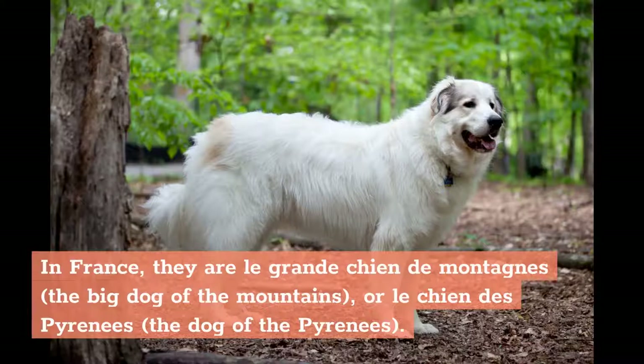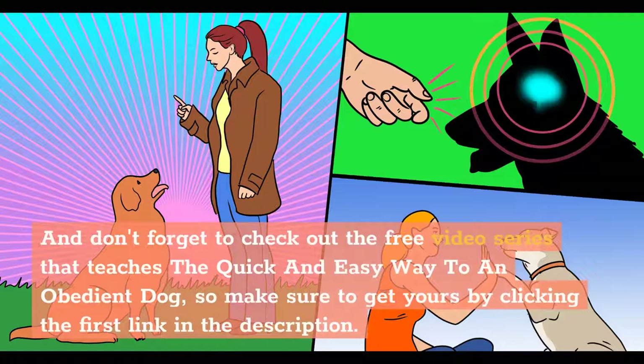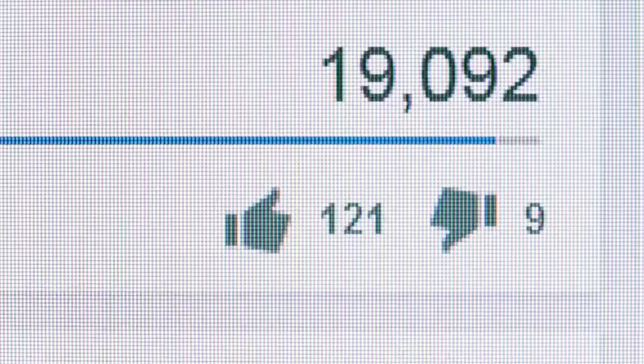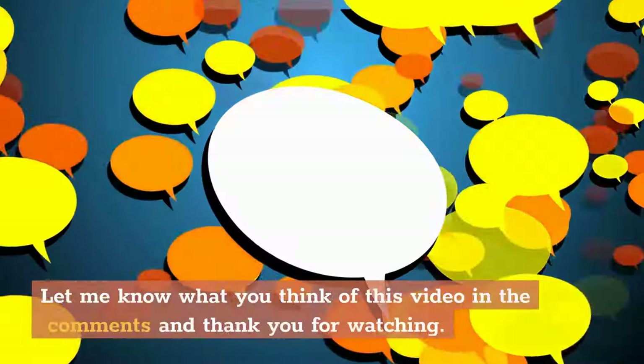Check out the free video series that teaches the quick and easy way to an obedient dog — get yours by clicking the first link in the description. If you liked the video, hit that like button, and subscribe to our channel for more dog training guides, information, and dog breeds content every day. Let us know what you think in the comments — thank you for watching.